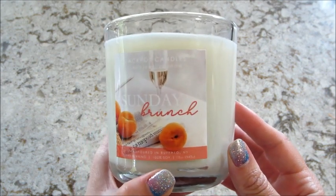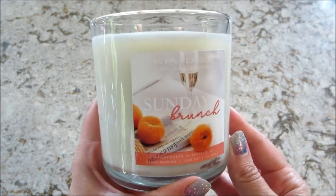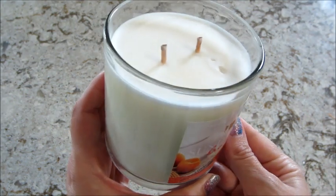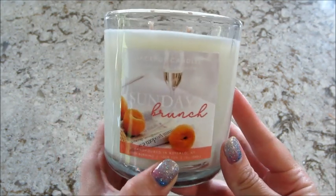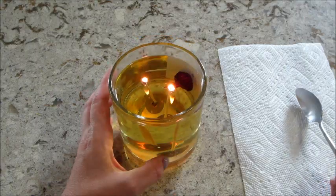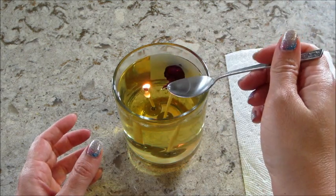Hi guys, welcome back to my channel! Today I have a ring reveal from Jackpot Candles — this is their Sunday Brunch candle. I just want to show you what it looked like before I started burning it, but I'll be back to show you what piece of jewelry I get. This one is fully melted — it's like a Hershey Kiss in there.